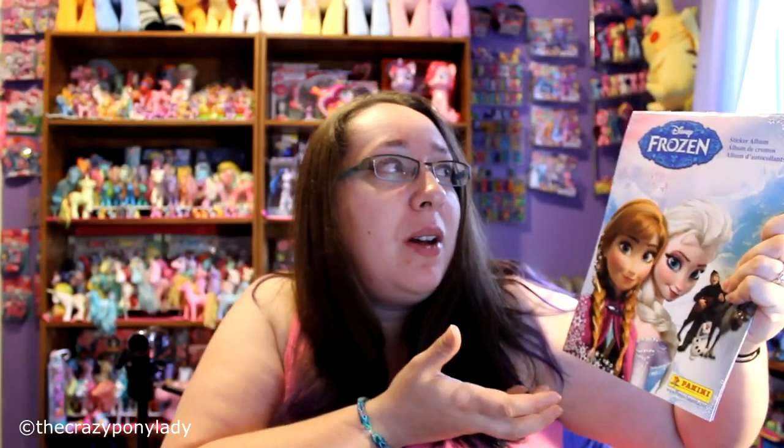Hey everyone, welcome to my channel. Today I'm going to be opening up something a little bit different that I have never opened up on camera before, but it's something that I truly do enjoy. I have a Disney Frozen sticker album!